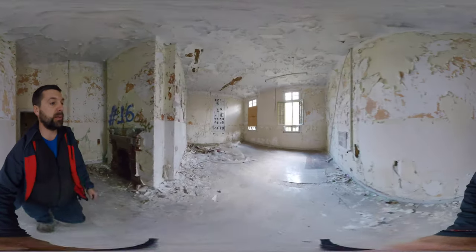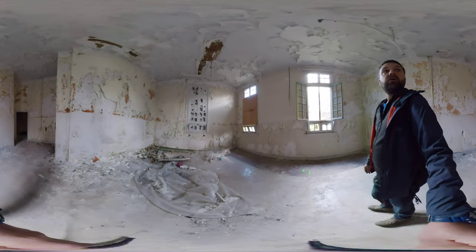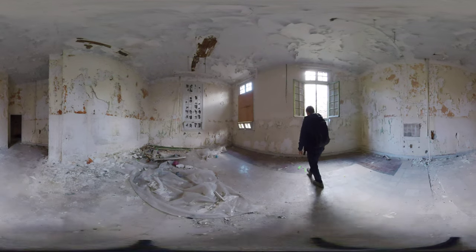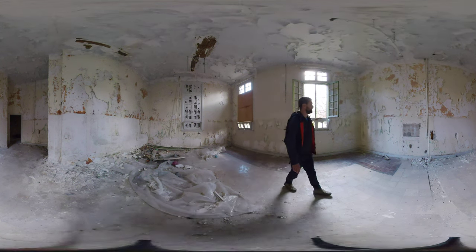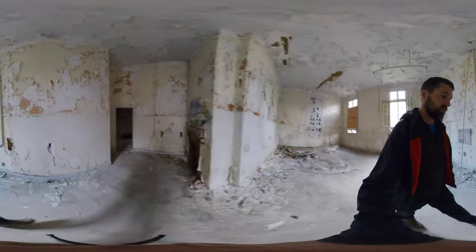A large grand space — I can only assume — communal rooms. Grand double-height ceilings, lots of peeling plaster. The acoustics in here are remarkable.